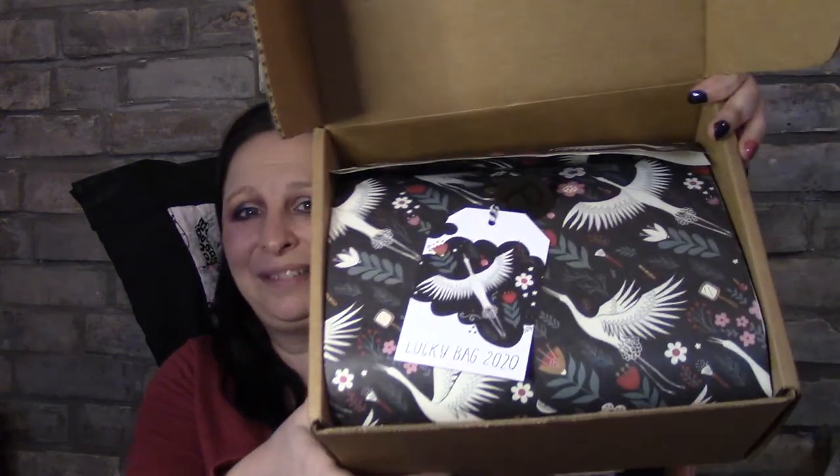I'm also going to do a quick showing of my FabFitFun winter edit stuff — I didn't get the box but I got some stuff, so I'll do that quickly. I have to admit I think I'm probably like the last one to get one of these boxes, so if you're watching this, thank you so much.